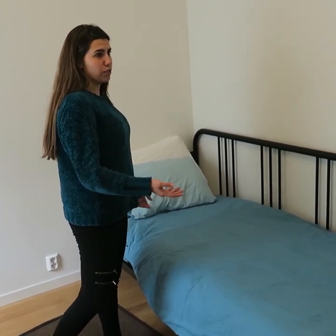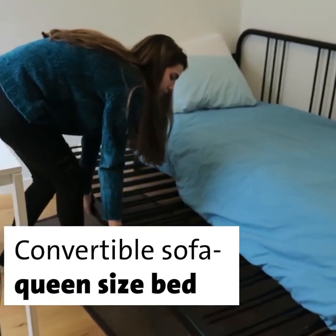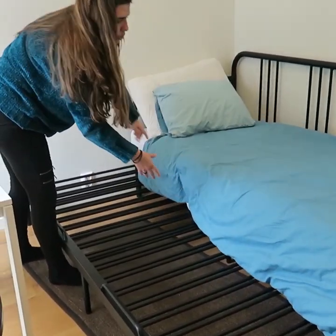At first look it seems like a sofa, but you can actually convert it into a double bed by extending one of the two mattresses stored inside.